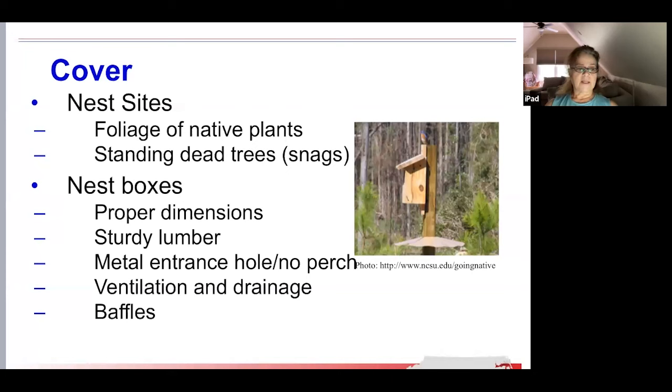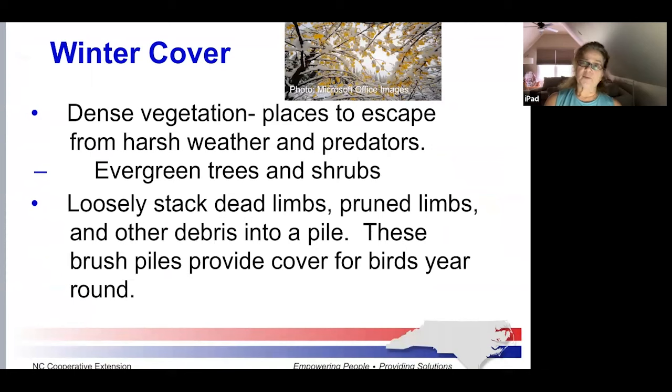Nest boxes should be cleaned in February before the new nesting season begins. During spring and summer, foliage provides plenty of cover with a combination of shrubs, vines, hedges, and trees. For winter, dense vegetation is important to protect from predators and harsh weather. Evergreen trees and shrubs such as native pines, American holly, yaupon, wax myrtle, and eastern red cedar are especially important, particularly adjacent to important feeding and watering spots. Cover can become scarce during winter, so loosely stacked dead limbs, pruned limbs, and other debris put to the side are really important to provide cover for birds year-round.